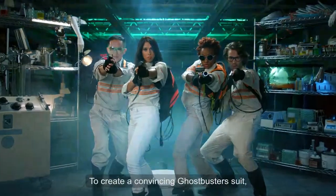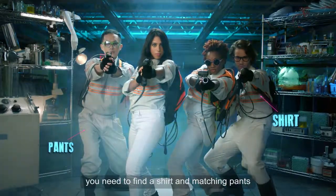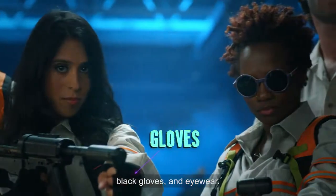To create a convincing Ghostbusters suit, you need to find a shirt and matching pants, and then you can glue ribbon onto the shirt. To further customize the look, I found black boots, black gloves, and eyewear.